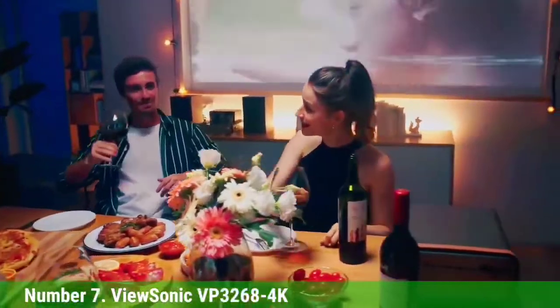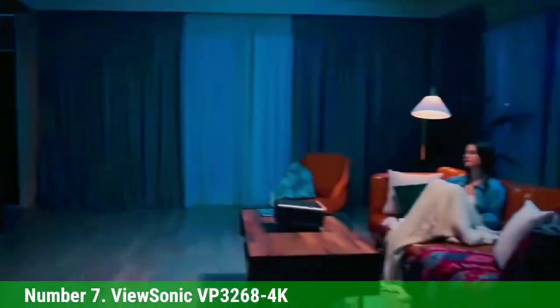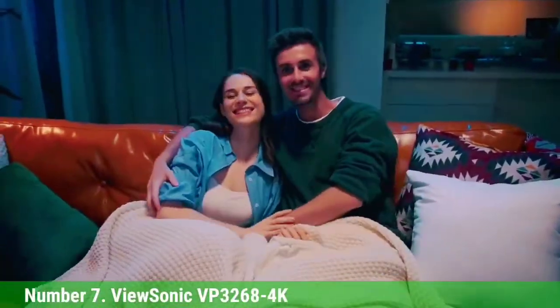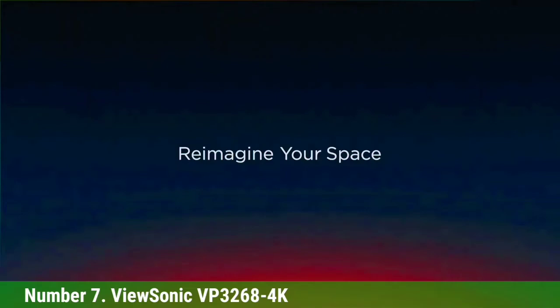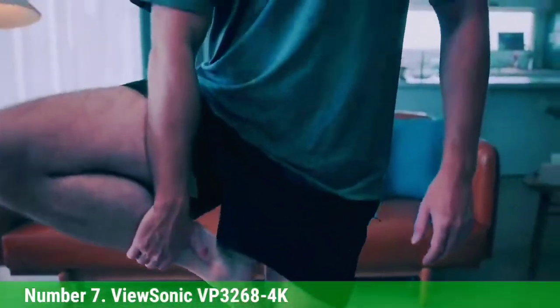Distinctive features include an HDR mode and a 1300:1 contrast ratio. On the negative side, there's no preset Adobe RGB mode, and ViewSonic only claims 27% coverage of the full Adobe RGB gamut. Image quality looks a little dull when using the sRGB preset, which locks out any brightness adjustment. Color accuracy is good, but gamut is a little lacking for the Adobe RGB color space and brightness uniformity could be better. Overall, however, image quality is very satisfying, and once you step up to a screen of this scale, you might wonder how you managed with anything smaller.